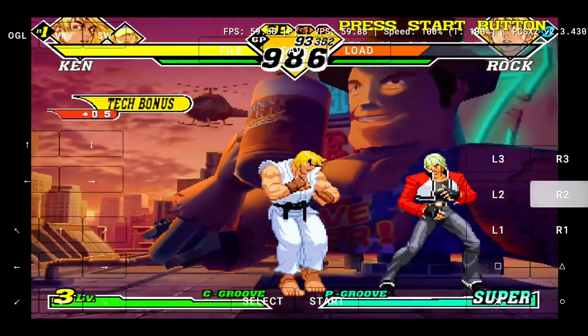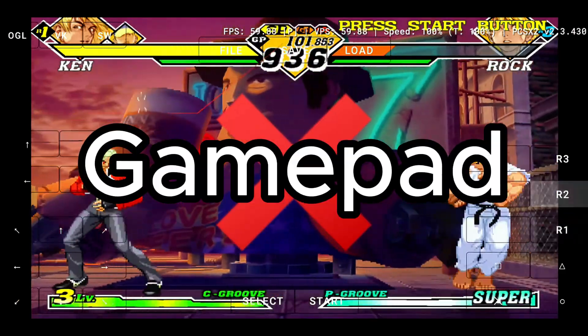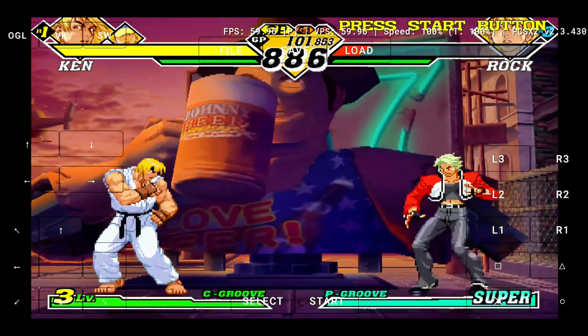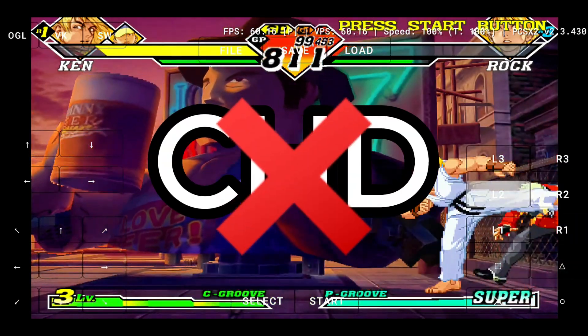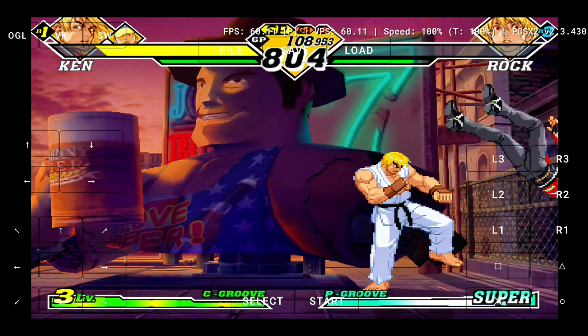Keep in mind, this is still an early build, so there are a few limitations. First, gamepad support is not available yet — we tested it with several controllers, but the buttons just don't respond at this point. It's touchscreen only for now. Second, CHD file support isn't implemented yet, unlike what you might be used to with NetherSX2 or EtherSX2.